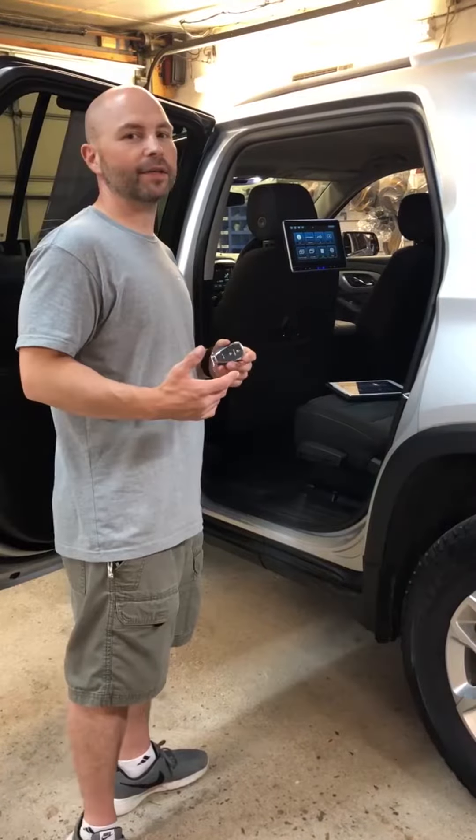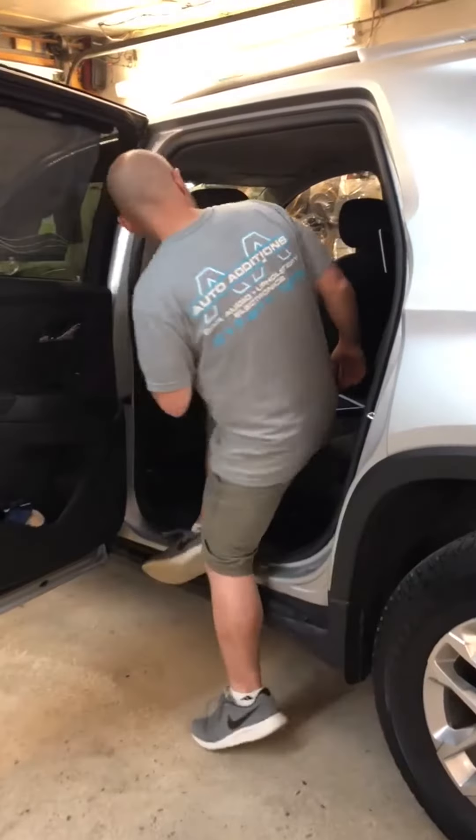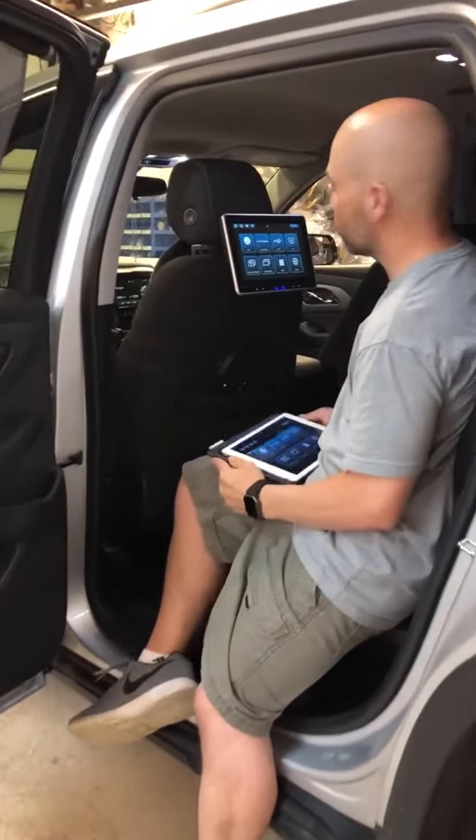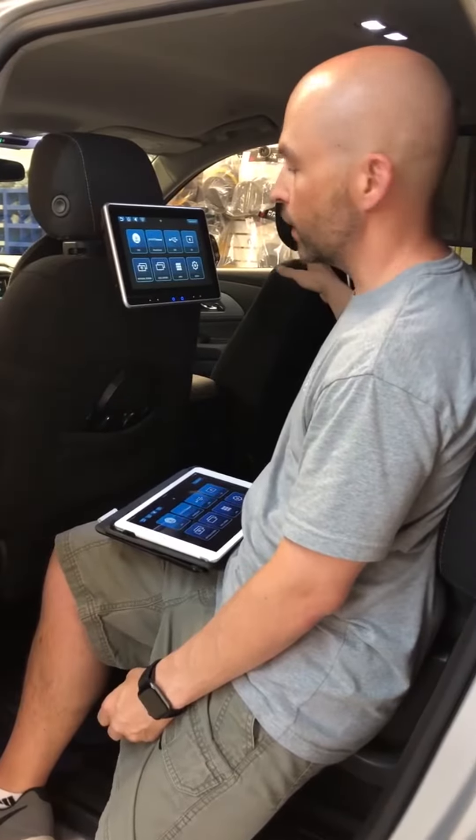Secondly, we put in an Advent 10.1 inch seat back system. This has some really cool features — there's a DVD player on this side and an HDMI port on that side.